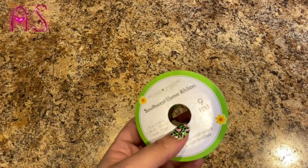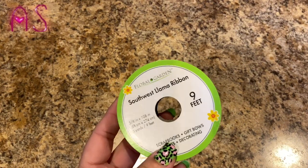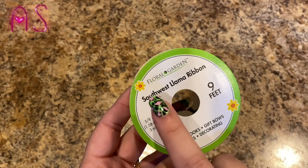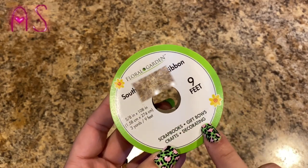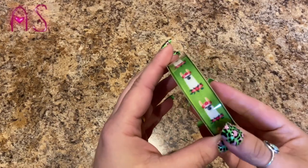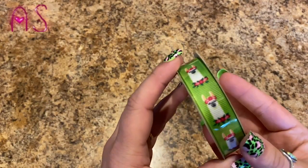She wanted more ribbon — to tie her hair up, she said. It's Southwest Llama ribbon, nine feet, by Floral Garden. You can use it for all sorts of things. It's just a cute little llama design.